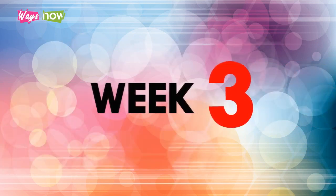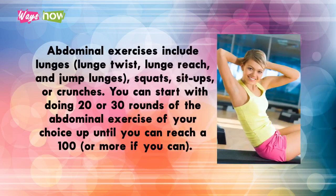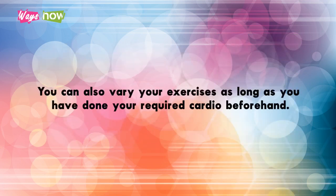Week three: Start adding 20 minutes of abdominal exercises to your regular 30-minute workout. Abdominal exercises include lunges, lunge twist, lunge reach, jump lunges, squats, sit-ups, or crunches. You can start with 20 or 30 rounds of the abdominal exercise of your choice until you can reach a hundred or more. You can also vary your exercises as long as you have done your required cardio beforehand.